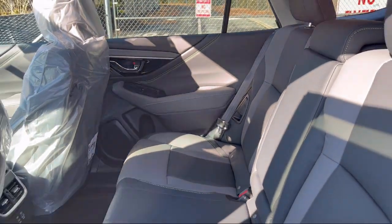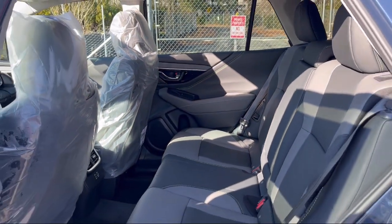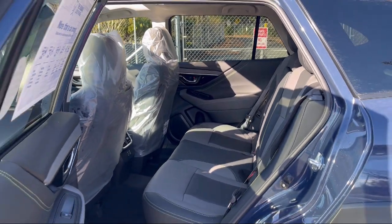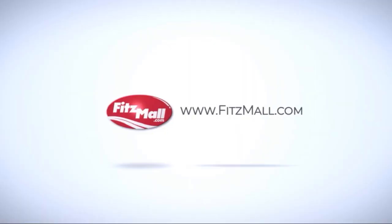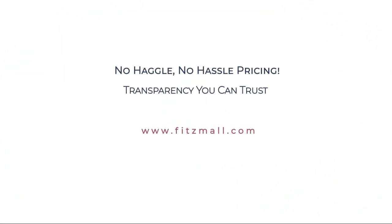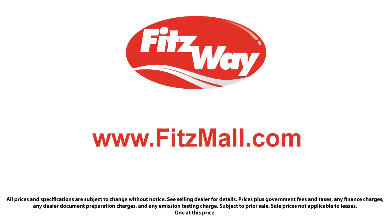And to make sure you have real transparency, our salespeople are paid flat rates. Being paid this way allows them to work for you — they are paid the same way no matter what vehicle you choose. We offer these benefits to build trust and loyalty with our customers.